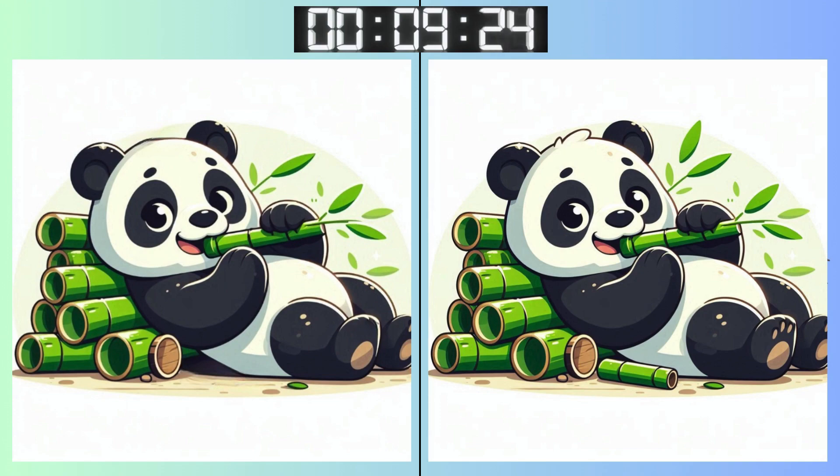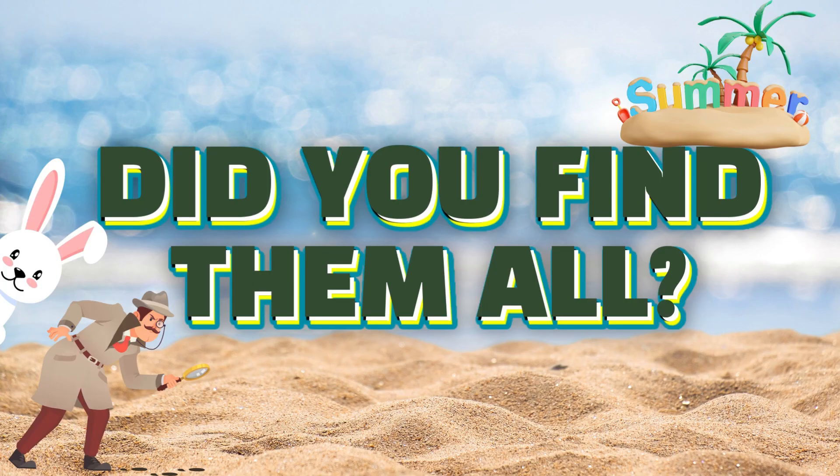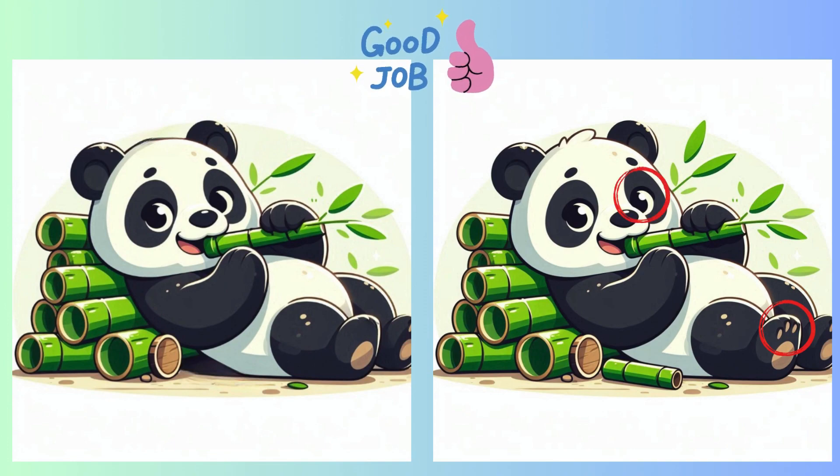There's not much time left. Hurry up! Stop. Got your guess locked in? Let's unveil the correct spot.